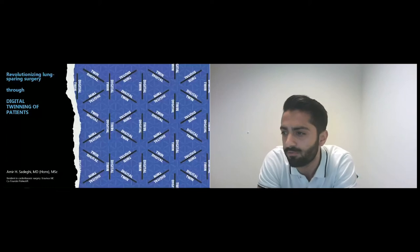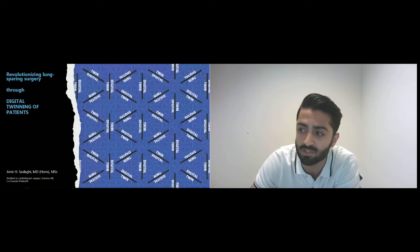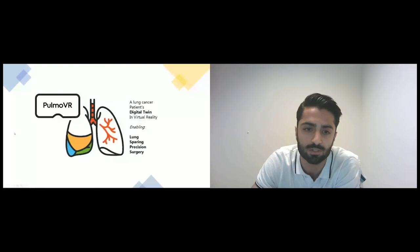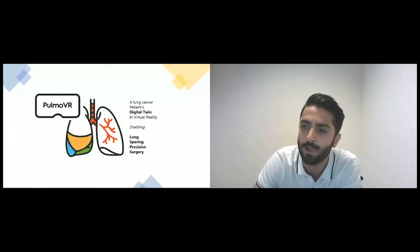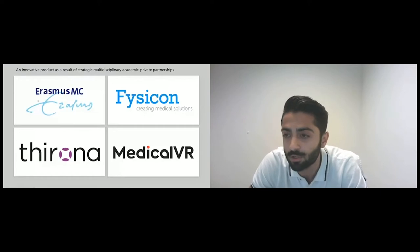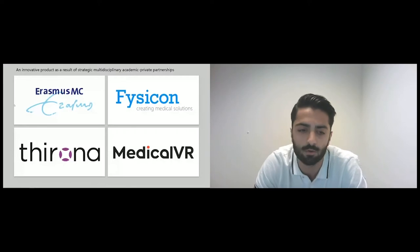I'm going to talk about Pulmo VR. Pulmo VR is basically a lung cancer patient's digital twin which we have created in virtual reality. This enables us to perform lung-sparing precision surgery for patients with lung cancer. This has been a product which was the result of a very good multidisciplinary collaboration between Erasmus Medical Center, Physicom, IFOX, Tirona, and Medical VR.